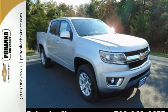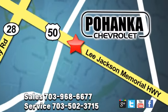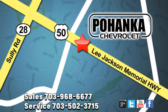Come in for a test drive today. Pohanka Chevrolet is a great place to buy a car. We're conveniently located at 13915 Lee Jackson Memorial Highway, Route 50 in Chantilly.